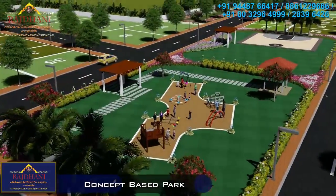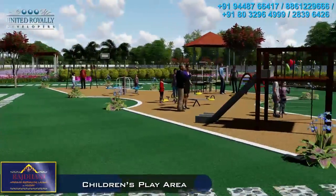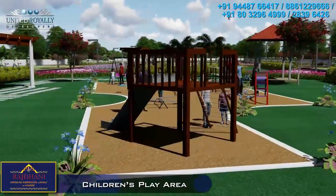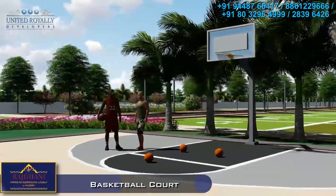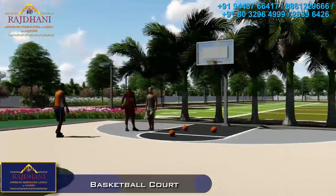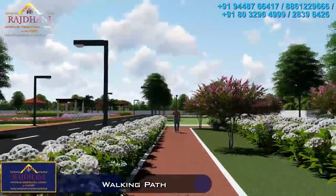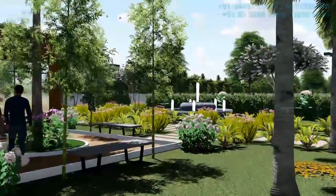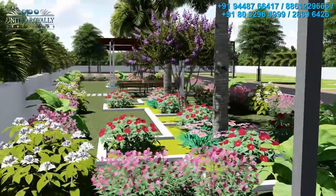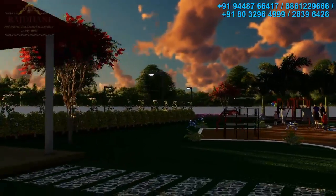Concept-based parks and large play areas for children with a variety of equipment and sandpits match the energy of your tiny tots. A basketball court and walking paths cater to the athlete in every family. Bubbling water bodies and manicured gardens at every step will turn Rajdhani into a lush green haven, fulfilling your dreams of a life in serenity and bliss.